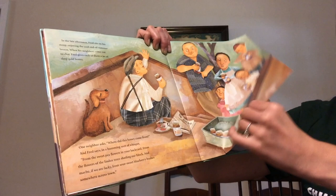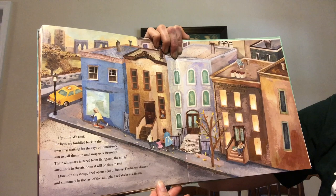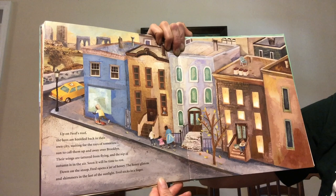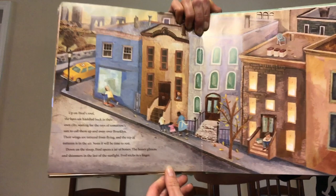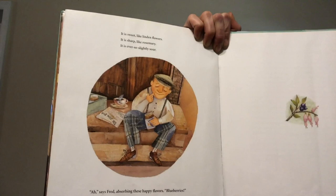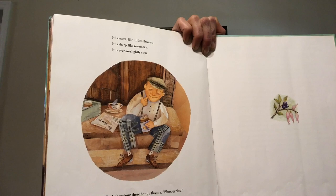Up on Fred's roof the bees are huddled back in their own city, waiting for the rays of tomorrow's sun to call them up and away over Brooklyn. Their wings are tattered from flying and the nip of autumn is in the air. Soon it will be time to rest. Down on the stoop Fred opens a jar of honey. The honey glistens and shimmers in the last of the sunlight. Fred sticks in a finger. It is sweet like linden flowers. It is sharp like rosemary. It is ever so slightly sour. Ah, says Fred, absorbing these happy flavors. Blueberries.